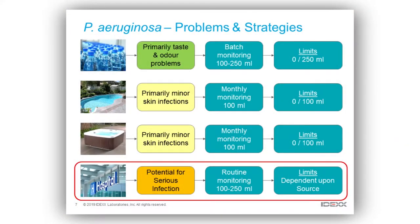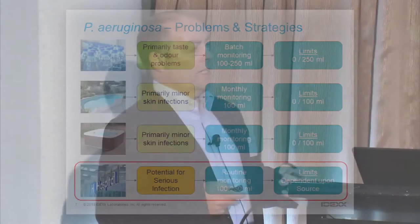When we get to the healthcare setting, where you're going to get at-risk groups coming into contact with these bacteria, we really have to concentrate more on looking directly for that pathogen. The limits of detection allowed in these water sources are very much dependent on the source.